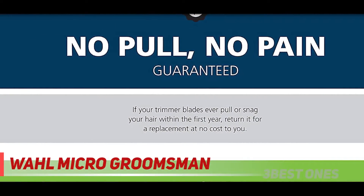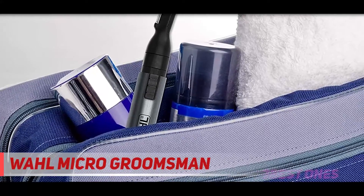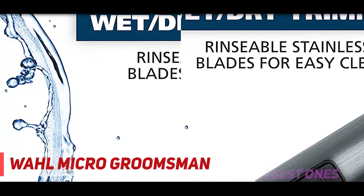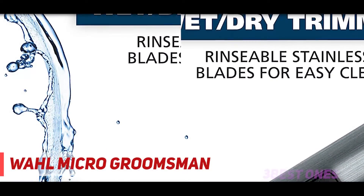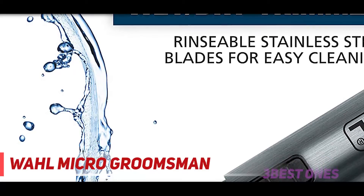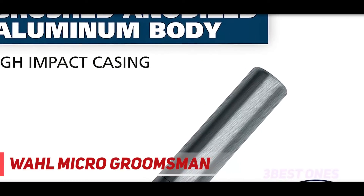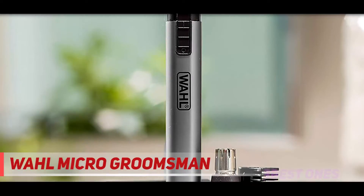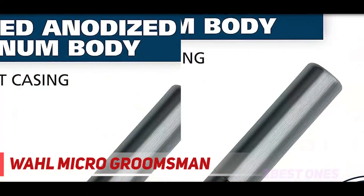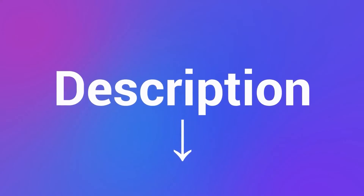The dual edge blades use a 360-degree cutting action to make sure you don't miss a spot. The blades are protected with a durable cover, keeping them clean and free from airborne bacteria, and can be detached and washed with hot water. This improved version saves around five percent more energy and operates at around 50 decibels. Check out the description for more information and latest price.